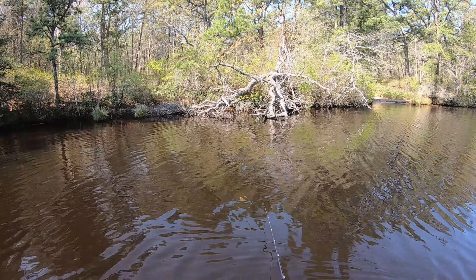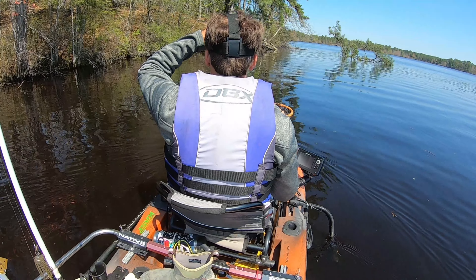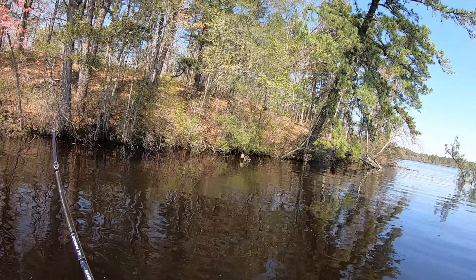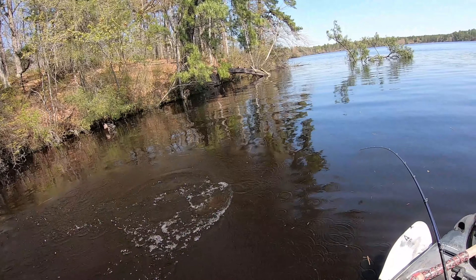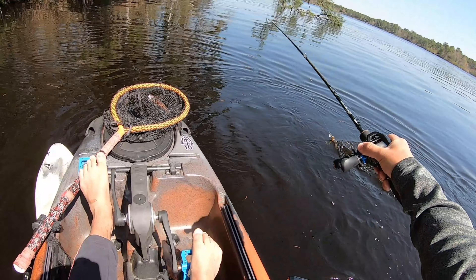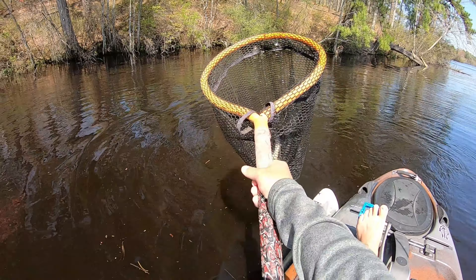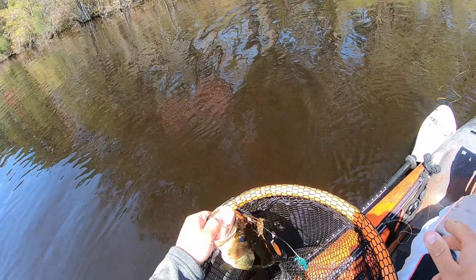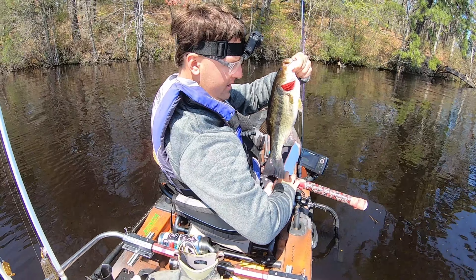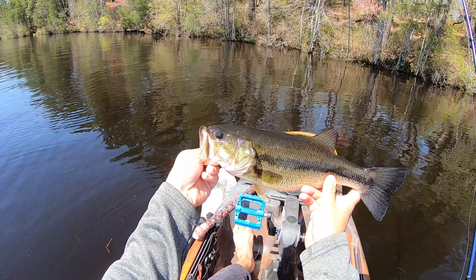That fish came right out of that tree — solid one, solid male. There's another fish, good one too. Just caught it by the trailer hook but I got them. Another solid one in that 16-inch range. Look at that fat pre-spawn male. Alright guys, second fish of the day. They're hitting the spinner bait today.